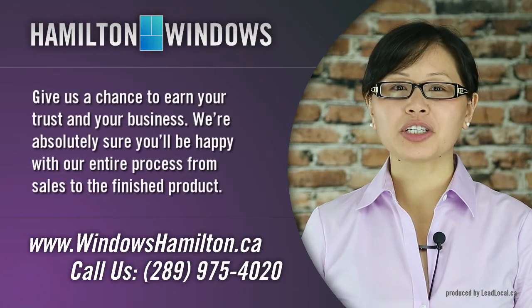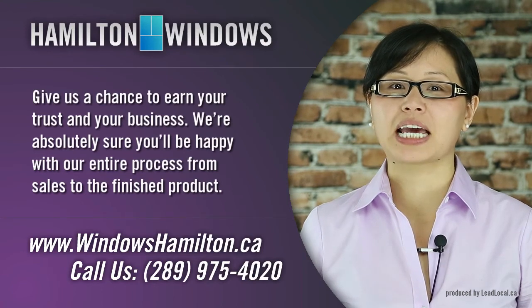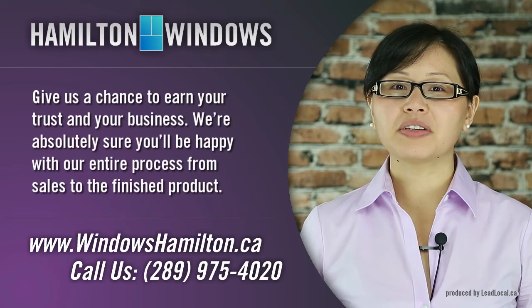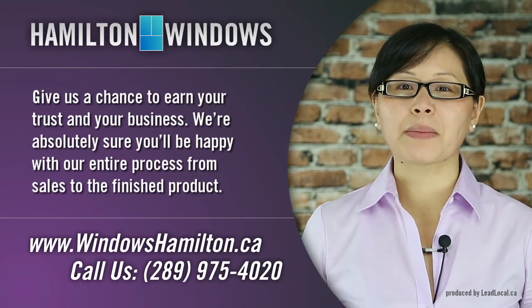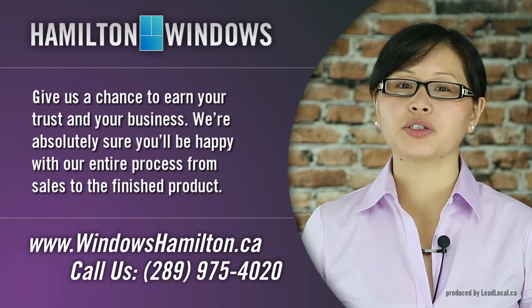At WindowsHamilton.ca, we have over 10 years of experience and stand behind our products. Give us a chance to earn your trust in your business. We're absolutely sure you'll be happy with our entire process from sales to the finished product.